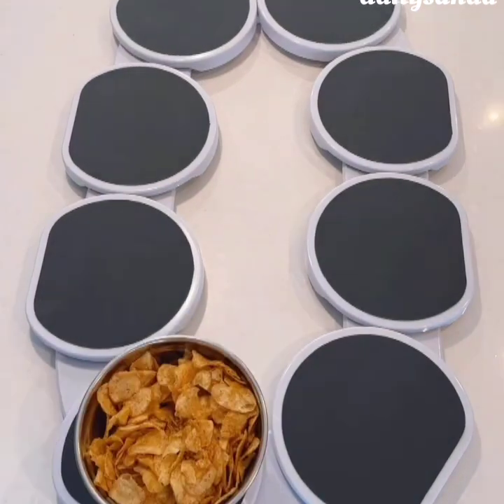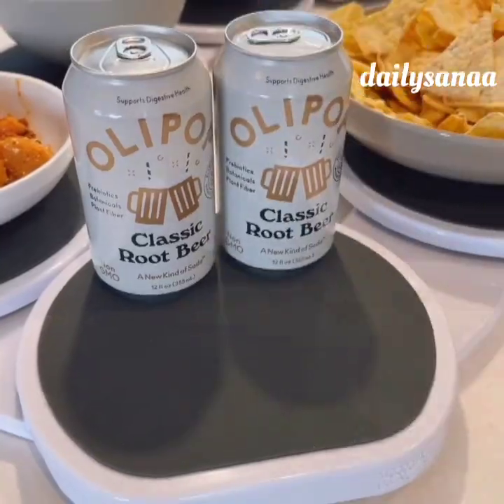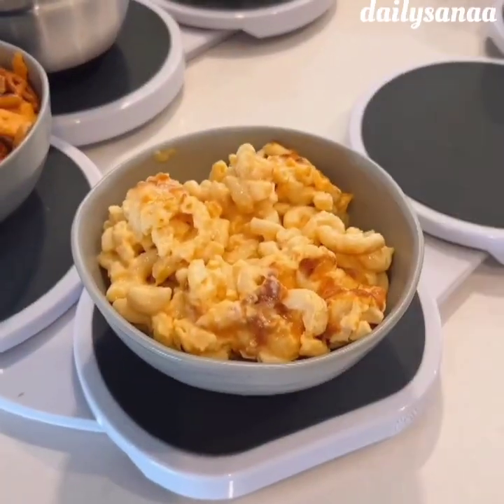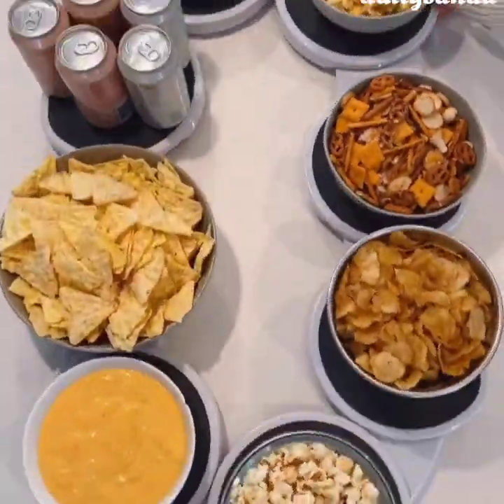This is the world's largest lazy Susan that can hold up to eight dishes so guests can easily grab their food. Each tray is heat resistant and acts as a trivet for both cold and hot food. You can also use the trays individually when not hosting and everything snaps together in a few seconds.